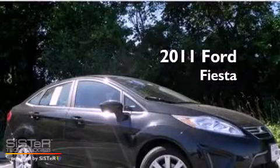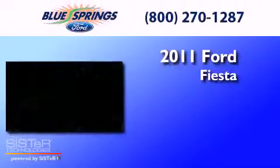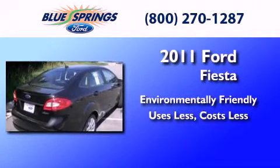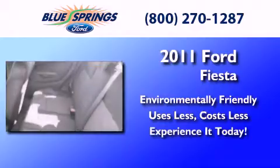This is a brand new 2011 Ford Fiesta. Its top features include air conditioning, tinted glass, and traction control.